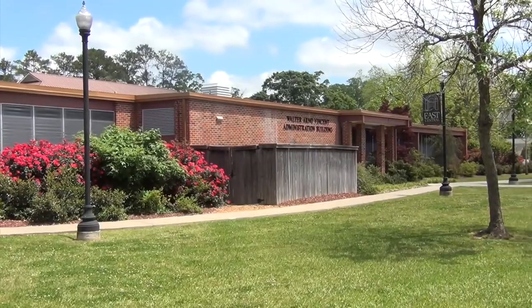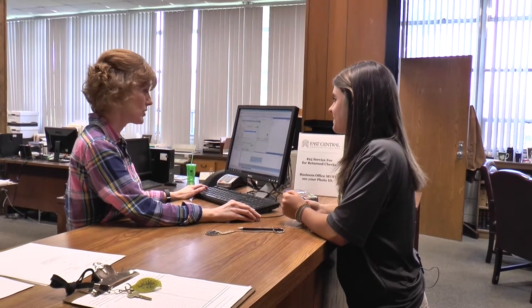East Central Community College is the most affordable college in the state, but when you do have to handle your expenses, the administrative building is where you come. You can also find our president of the college in here as well.